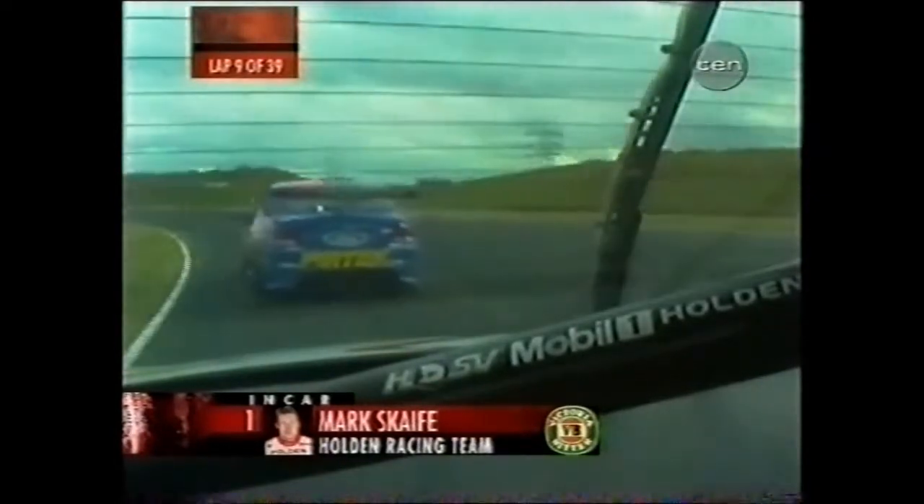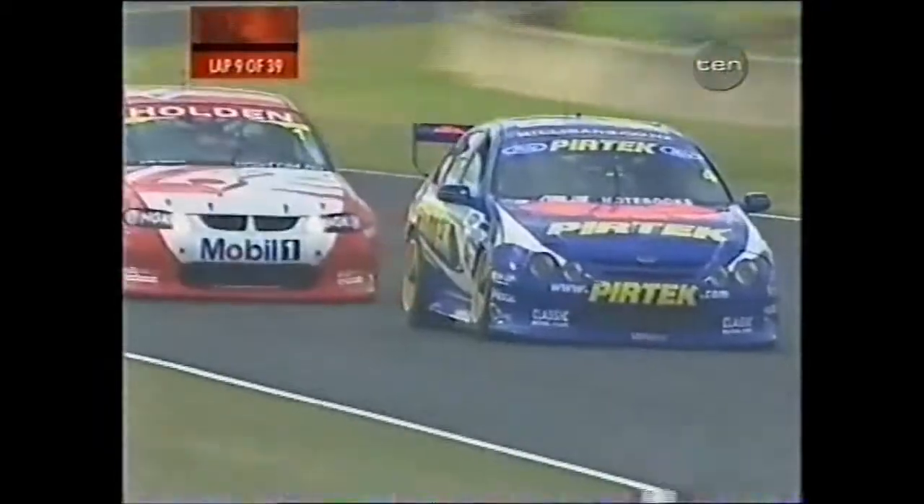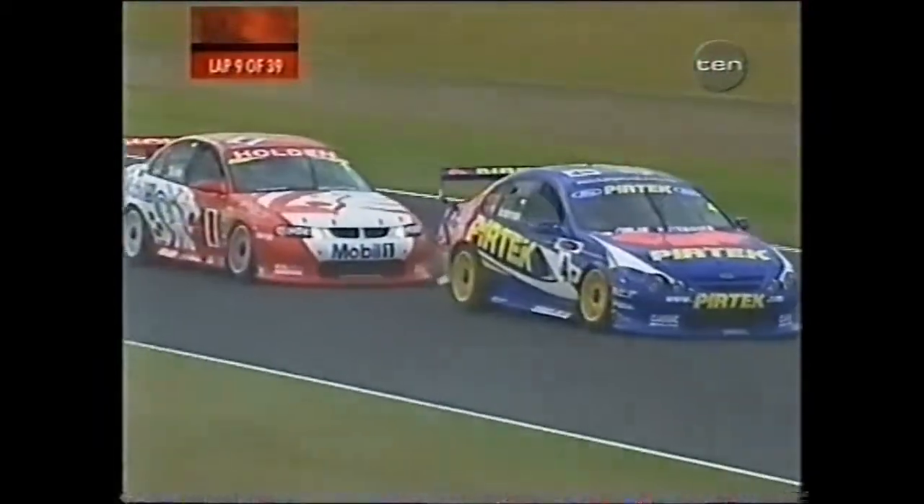Big brake lockups from both the leading Fords. Lowndes had a real moment, and then Marcus Ambrose only seconds later. We hear HRT are setting up.